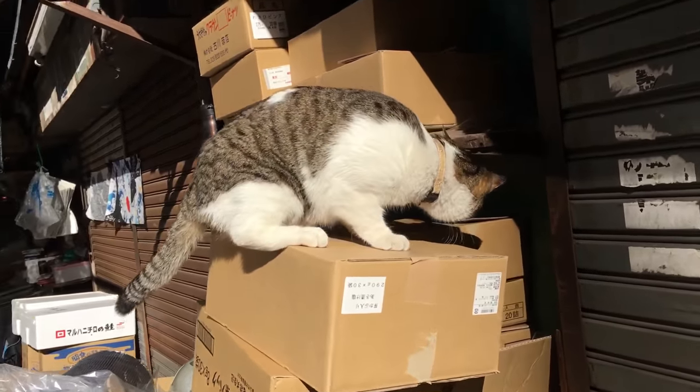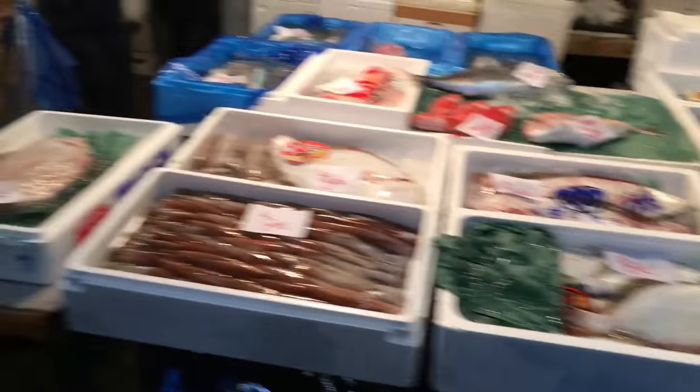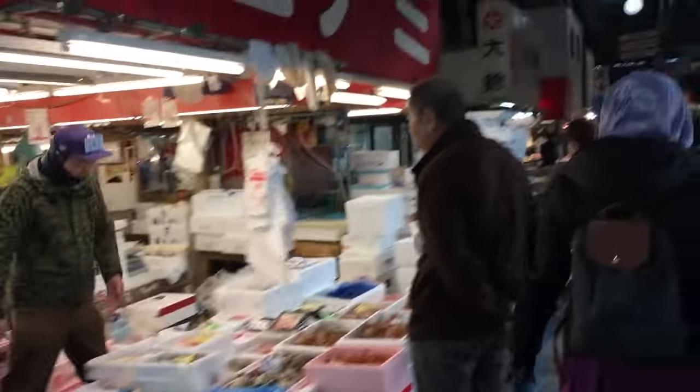Next is the Tsukiji market in Tokyo. This market is world-renowned as it is the fish market for all of Japan. The key word here is freshness, and it makes a world of difference in sushi.